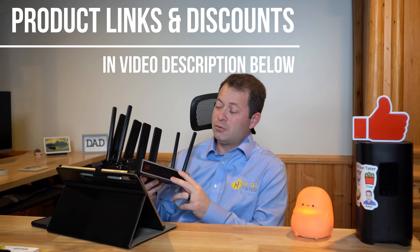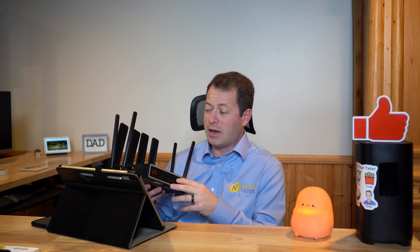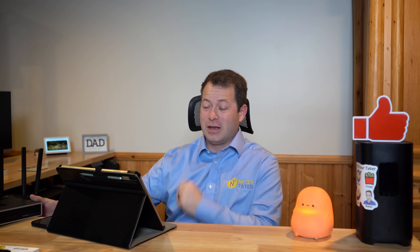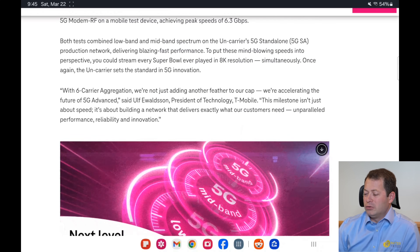Most T-Mobile 5G home internet gateways have an X62 equivalent modem — either MediaTek or Qualcomm — so they can't aggregate as many bands, which keeps them slower. But they can do 5G SA. With a third-party modem like this one — the Chester Cheetah, which has an X75 modem — I can pull the SIM card, tweak some settings, and get over a gigabit in real-world testing a mile from the tower.